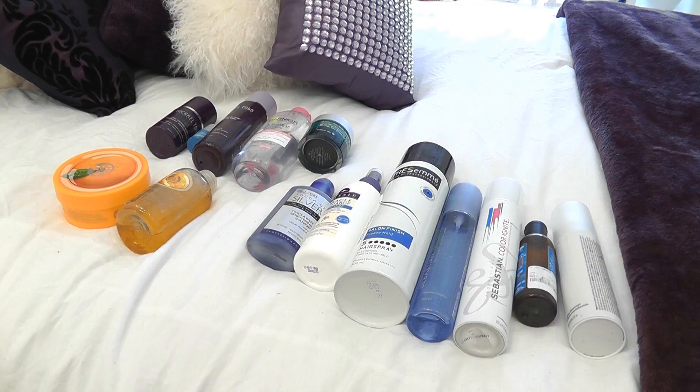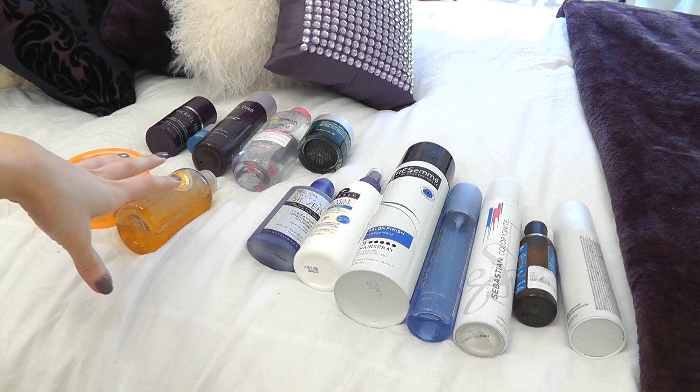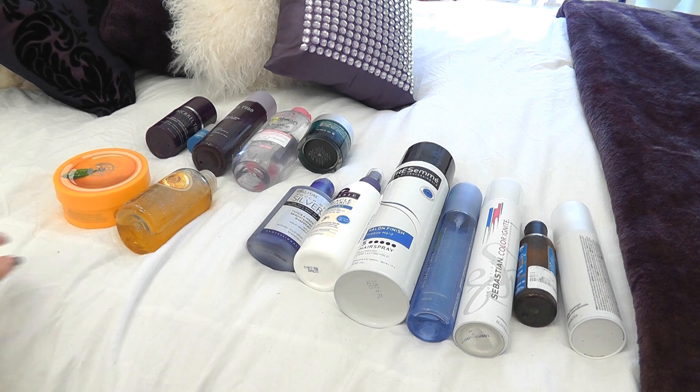This first video is going to be about what I am taking with me beauty-wise. By beauty I mean hair, body, and face — so skincare. I've got quite a bit of stuff so I'm going to get started. I've separated everything out: this is hair stuff, this is kind of body stuff, and this is face stuff. I reckon this is where all my weight's going to go!